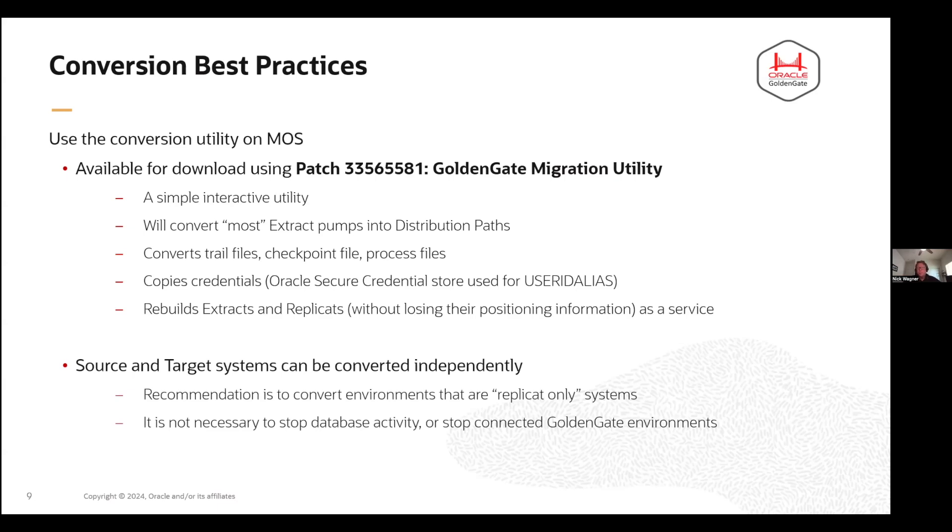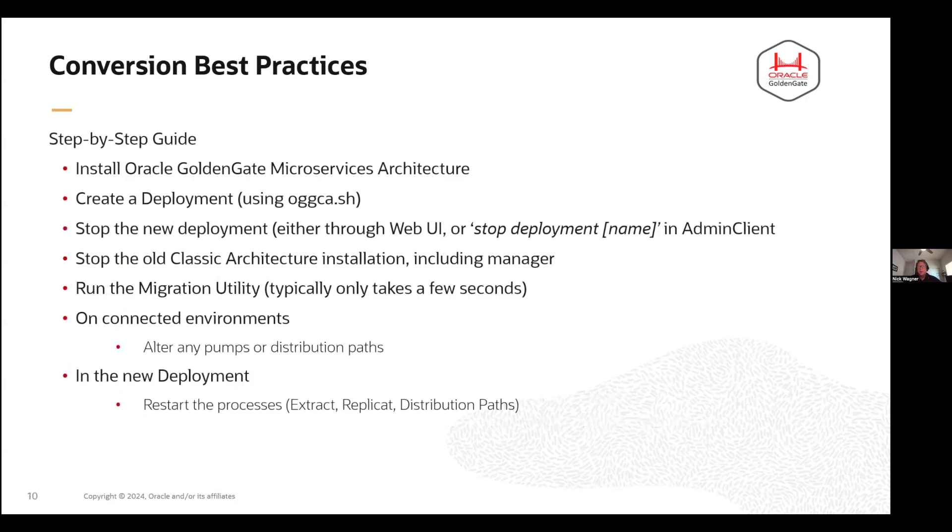Your source and targets can also be converted independently. If you have environments that are just a bunch of replicats doing unidirectional replication, upgrade those first as a best practice, and then once you've upgraded the target, go ahead and upgrade the source. It's also not necessary to stop any database activity during this process — the database can continue to run. When you shut down Golden Gate, it's done in a graceful manner, so all that database activity will be recorded and once it starts back up, it'll just go back to the old archive logs or transaction logs and grab that information.